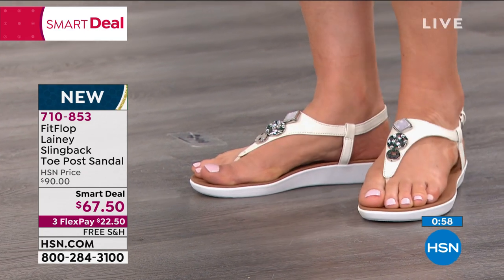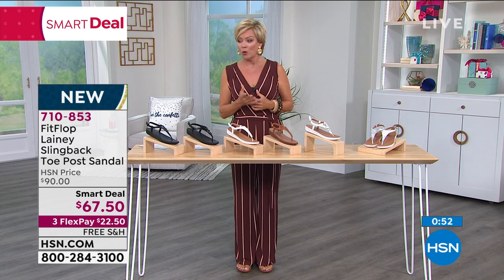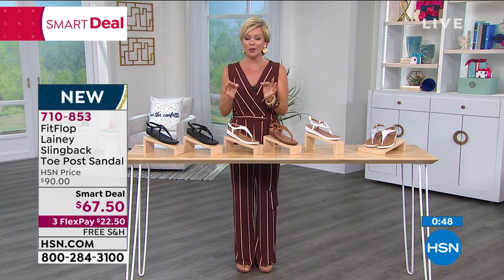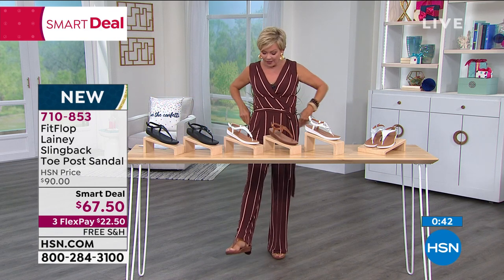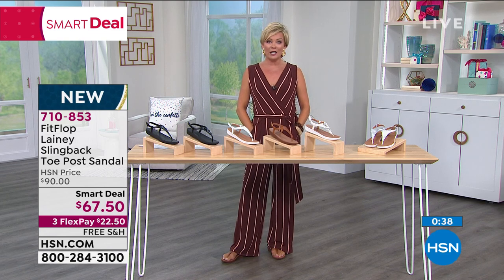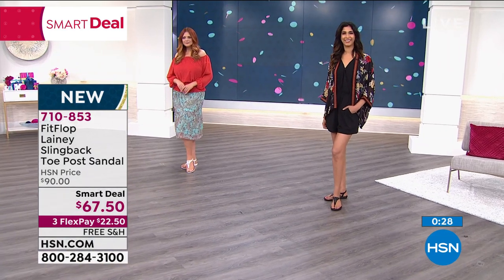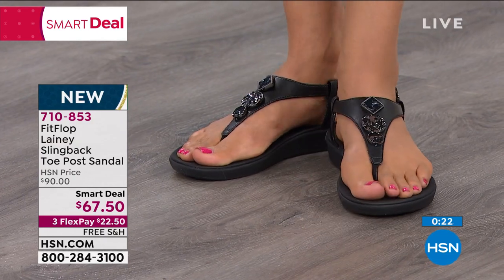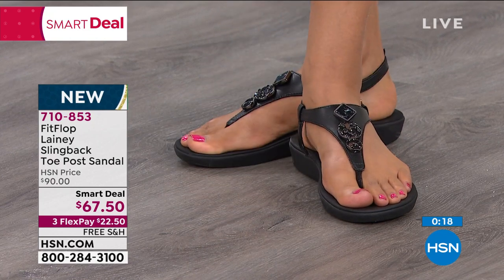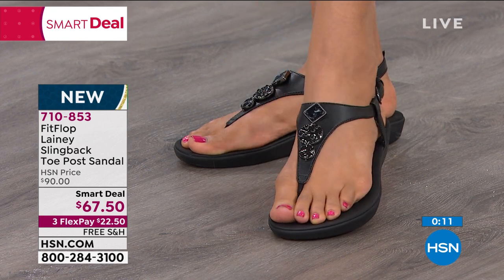This is such a fresh summertime style — very first airing, $22 off or more, free shipping, all-leather upper, just a flattering look to the foot. It goes beautifully with dresses, shorts, and long pants. Some flip-flops are a little too casual, but this one takes you from day to night. If you can only buy one great new summer sandal, make it one of these. We've got black, white, black with stones, white with stones, light tan, and silver. Item number 710-853.